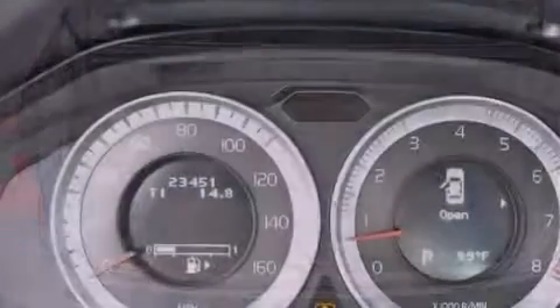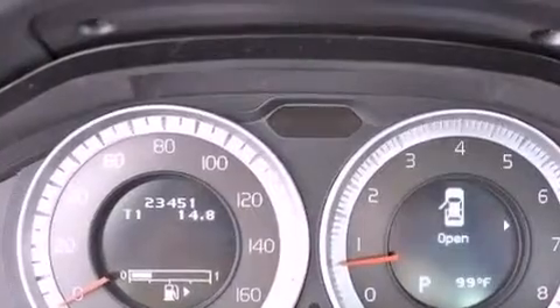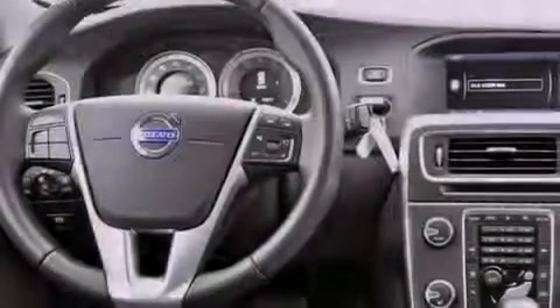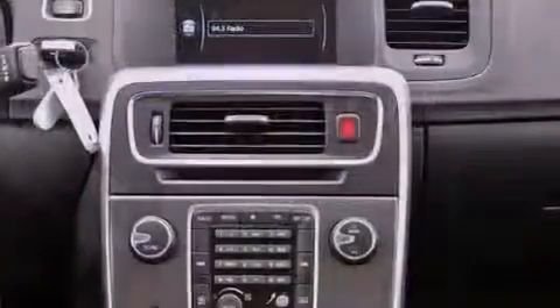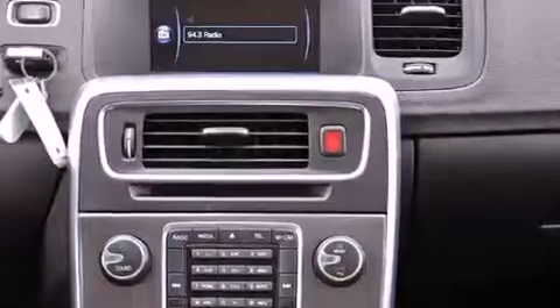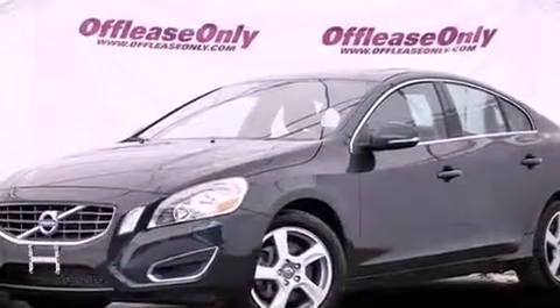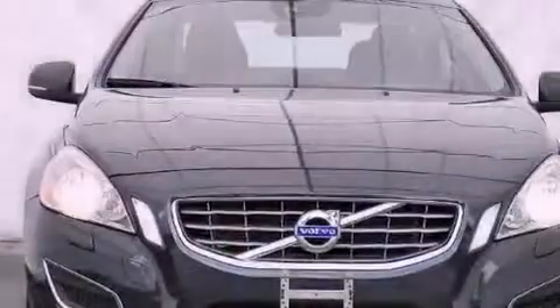The following features are also included: aluminum wheels, memory settings for the seat's positions so you can recall your favorite alignment with the push of one button, cruise control, a leather-wrapped steering wheel, performance tires, variable valve timing, a passenger side vanity mirror, an anti-lock braking system, and air conditioning with automatic climate control.